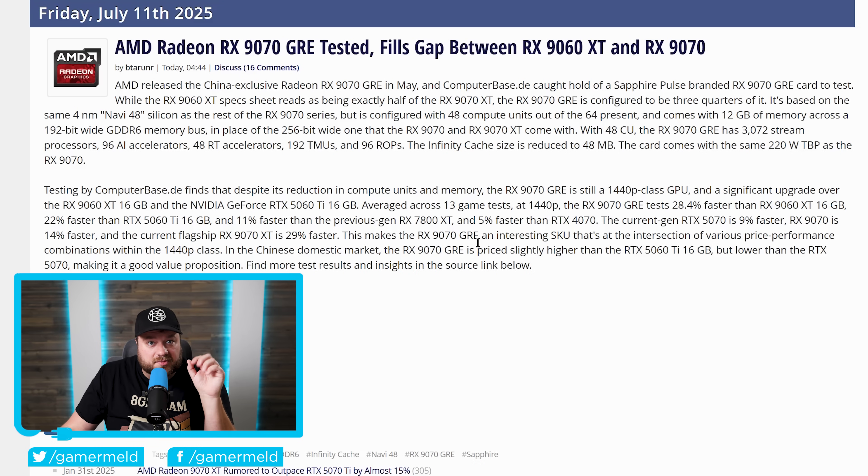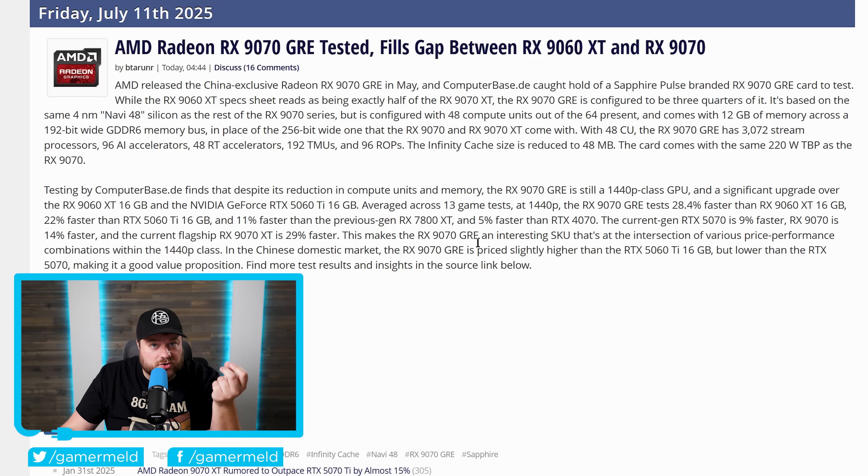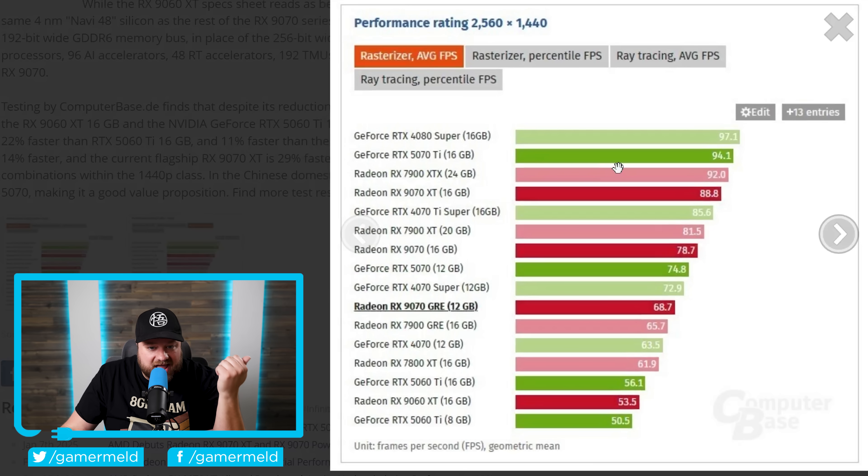Next up, if you remember, AMD recently announced a new GPU — the RX 9070 GRE. We now have our first review of that card from ComputerBase, and honestly, it's not that great. Looking at average rasterization performance at 1440p, it is a bit faster than the 9060 XT, but compared to the 9070 XT it's significantly slower — in fact, it's just over the 7900 GRE's performance.